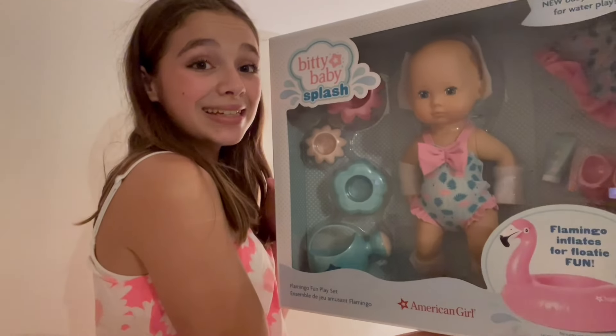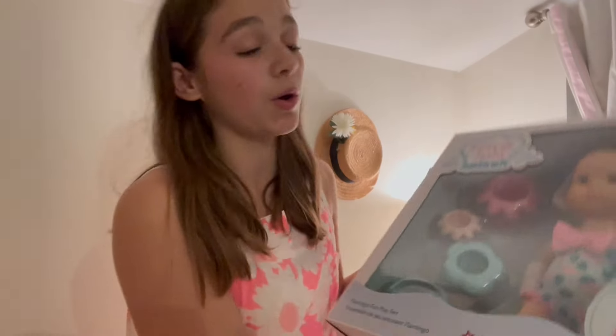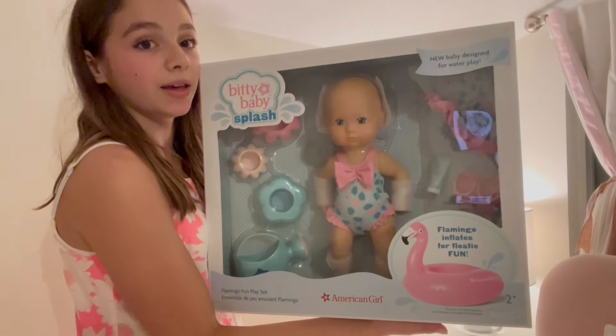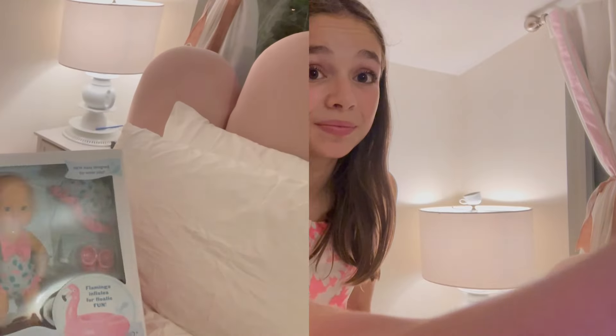Then for the bigger item — this is a Bitty Baby, and she can go in the water, which is so cool! I actually have a mini baby doll from American Girl and I thought it was the same size when I looked on the website, but it ended up being really big, which is actually so cool. It'll be really fun to make videos of her.